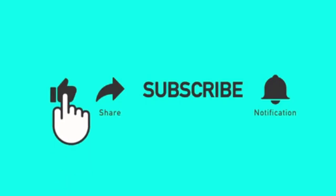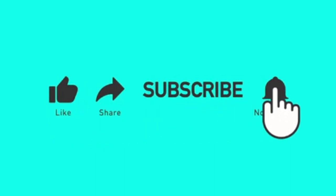If you enjoyed this video, please like, share, and subscribe to our channel. Turn your notification bell on. See you soon. Bye bye.